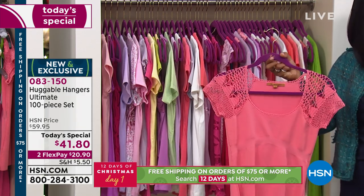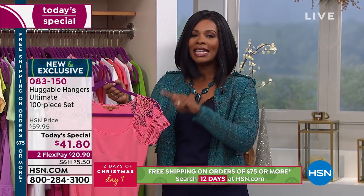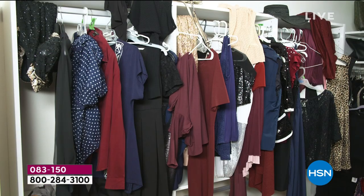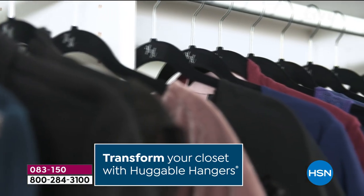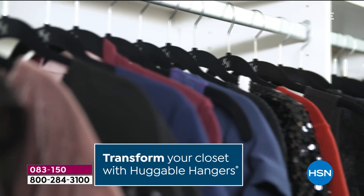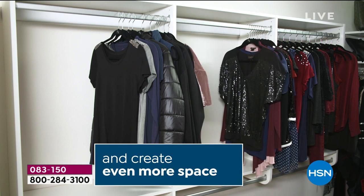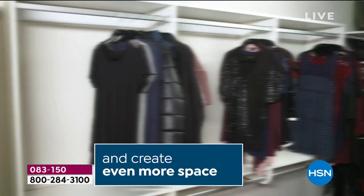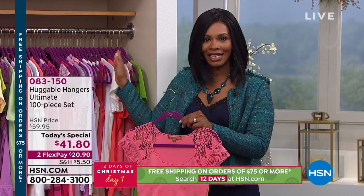Not going to happen with huggable hangers. These are the original, and I do know there are a lot of imitators out there, but these are the original — this is where it all began. The only thing we've changed is we added a new color, the deep teal. We've got a new logo and the best price per piece we have ever offered. After about a billion sold, we continue to make them even better. So if you want to go from that before closet to the after, we always want to be the after. This is the way you get there.